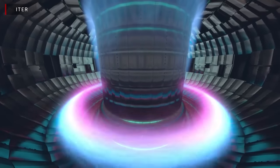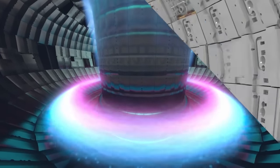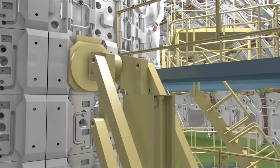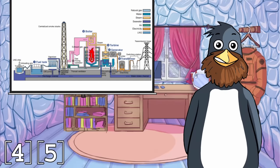Neutrons have no charge and are therefore unaffected by electric or magnetic fields. The only way to extract useful energy out of them is for them to whack into a so-called blanket surrounding the reactor and heat it up, which can then be used to heat water, make steam, turn a turbine — you did all the rest in school.